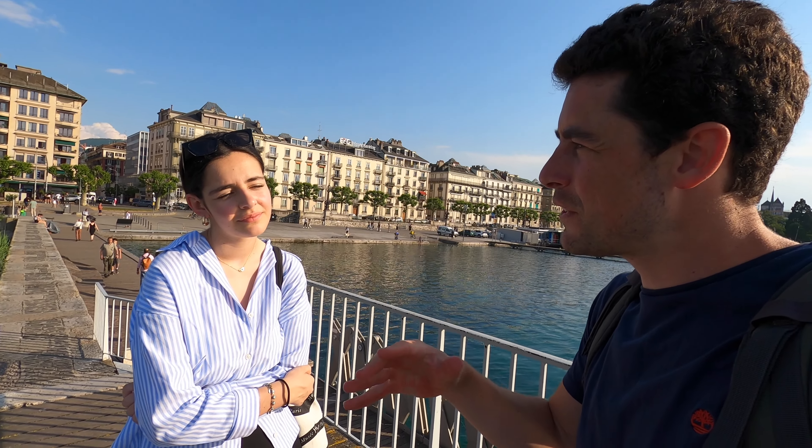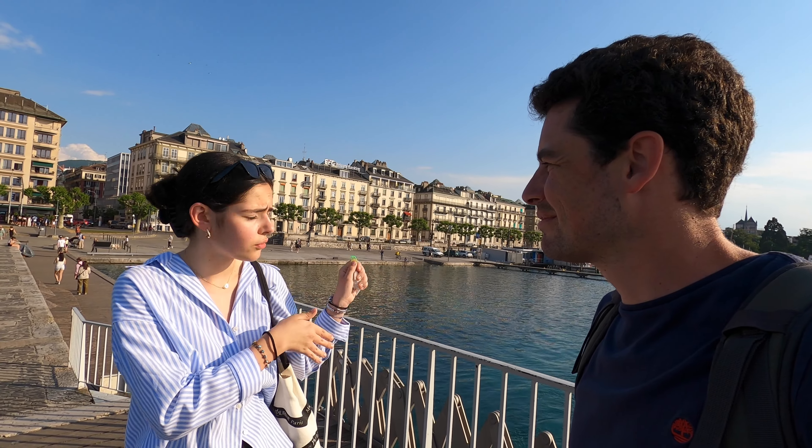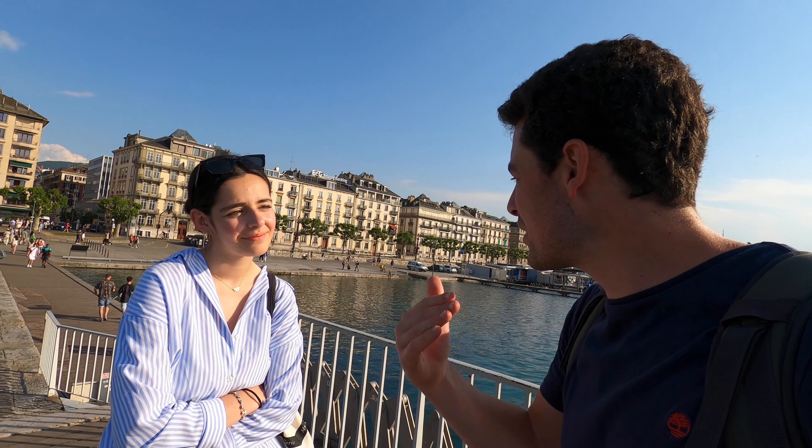She agrees Eaux-Vives is really nice and close to the center with the jet d'eau, but she might actually say the old town is the best area for a hotel. It depends what you're looking for - for a quick weekend, Eaux-Vives; for a longer stay, the old town, though it'll be more expensive. The old town has beautiful places too. I mention I was going to do a video on dating apps in Geneva.